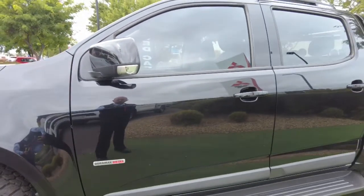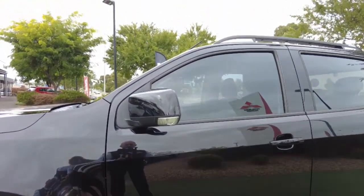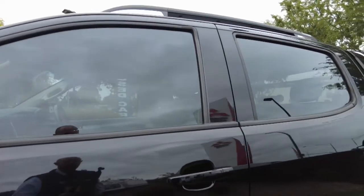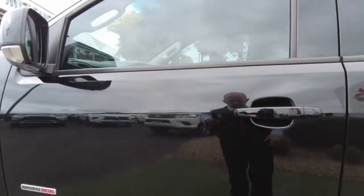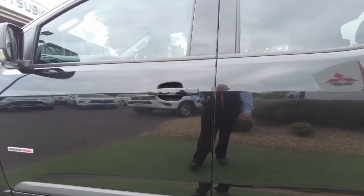Having a look, we do have our colour-coded mirror there with the indicator integrated. Black door handles as well. And overall, as I said, you've got a couple of light scratches around the door handle from people getting in and out, but there's no big marks there.